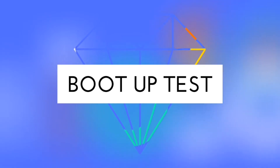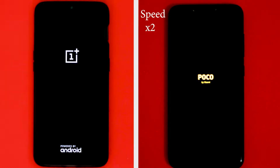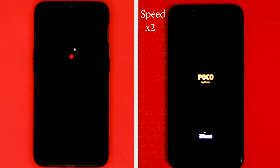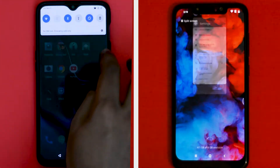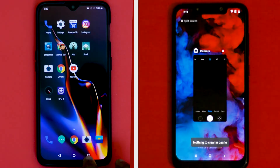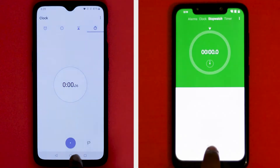Let's kick things off with a boot-up test. POCO F1 and OnePlus 6T took the same time — around 18 seconds — to get things up and running. Both phones are connected to the same wireless network and all background apps have been cleared. Let's start the timer.